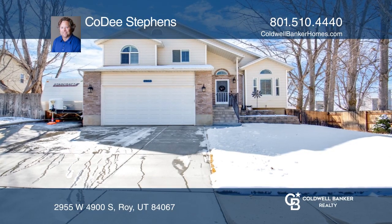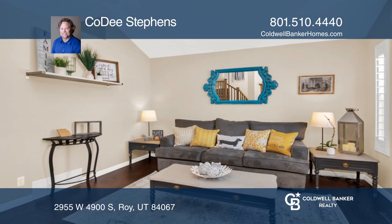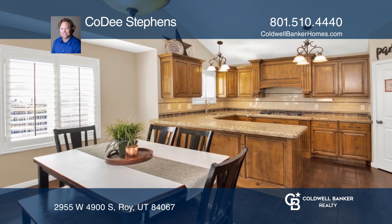This four-bedroom, three-bath home is where fashion and function live. Starting in the kitchen with granite countertops, soft-closed drawers, top-of-the-line appliances, stunning hardwood floors, and a hidden spice rack.